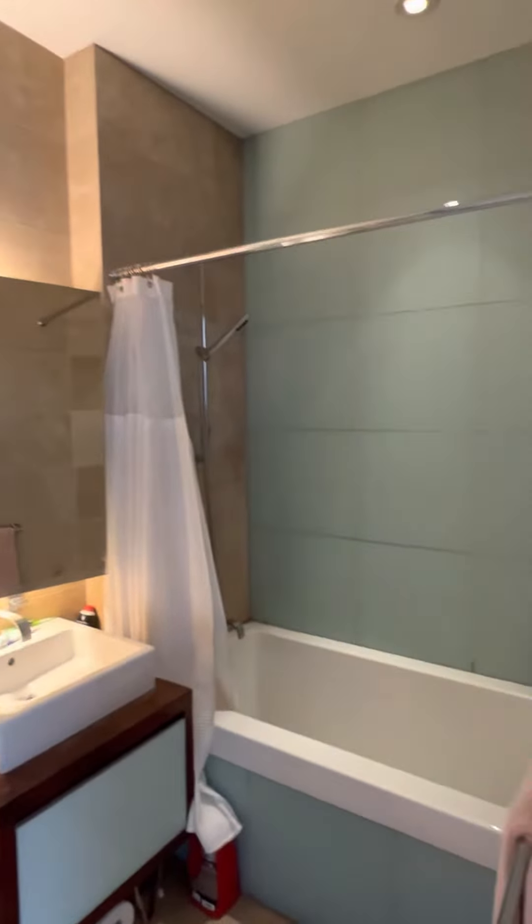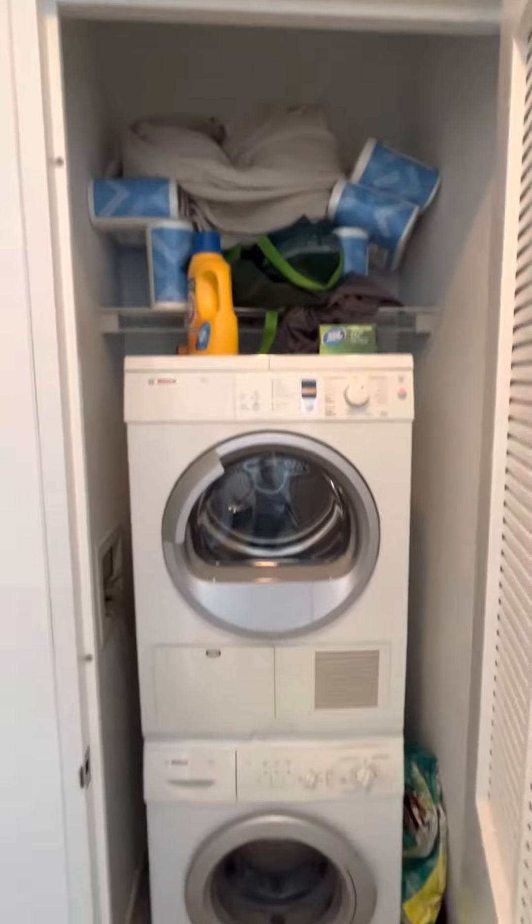The bathroom has a soaking tub and a medicine cabinet, and there's a washer and dryer here as well.